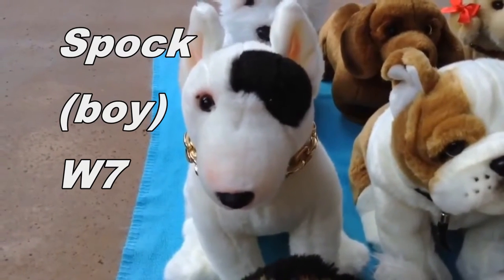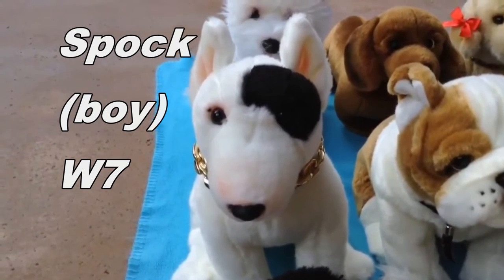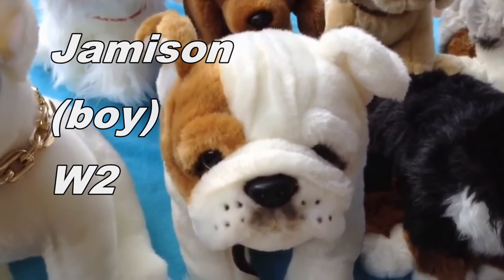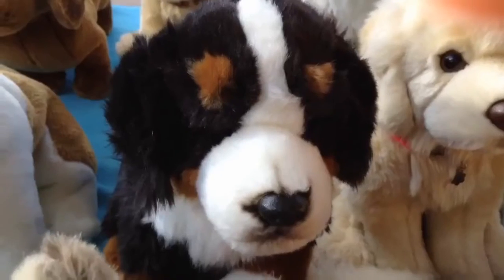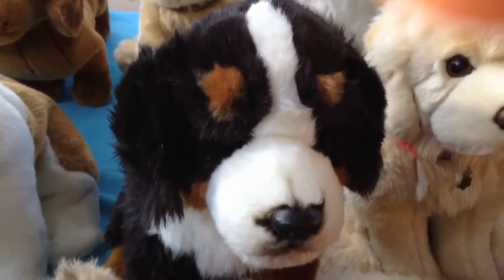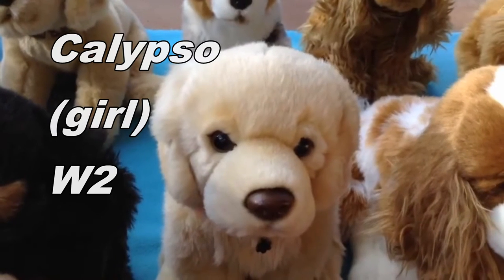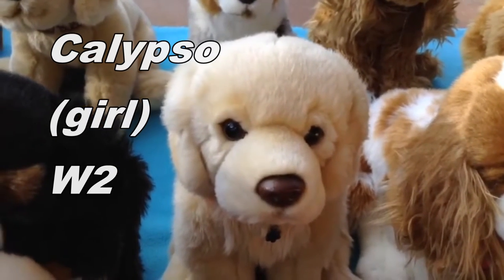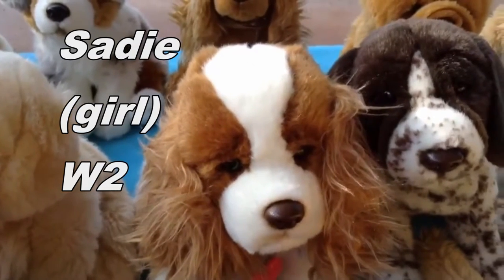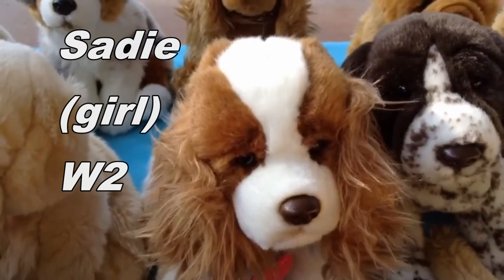This is Spock, the Webkinz Signature Bull Terrier, and he belongs to Webkinz7. This is Jameson, the Webkinz Signature English Bulldog, and he belongs to Webkinz2. This is Jackson, the Webkinz Signature Bernese Mountain Dog, and he belongs to Webkinz2. This is Calypso, the Webkinz Signature Golden Retriever, and she belongs to Webkinz2. This is Sadie, the Webkinz Signature King Charles Spaniel, and she belongs to Webkinz2.